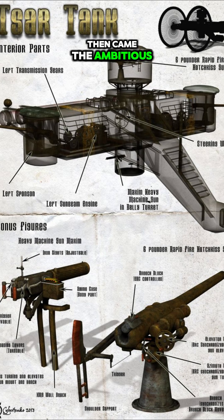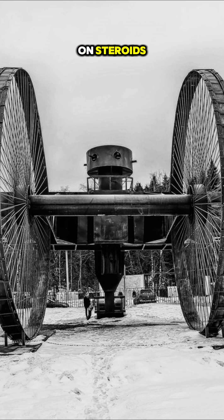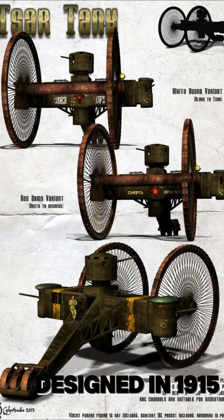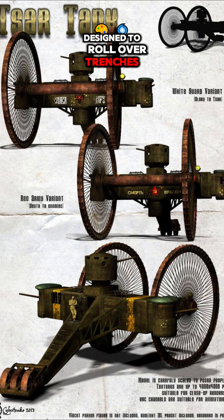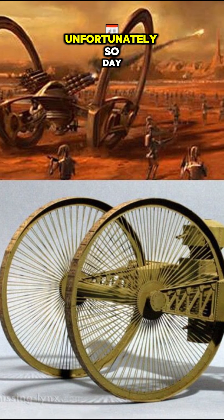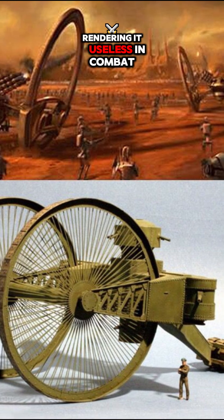Then came the ambitious yet impractical Tsar Tank — imagine a giant tricycle on steroids. Built in 1915, it had enormous front wheels over 9 meters tall, designed to roll over trenches and obstacles. Unfortunately, its small rear wheel often got stuck in soft ground, rendering it useless in combat.